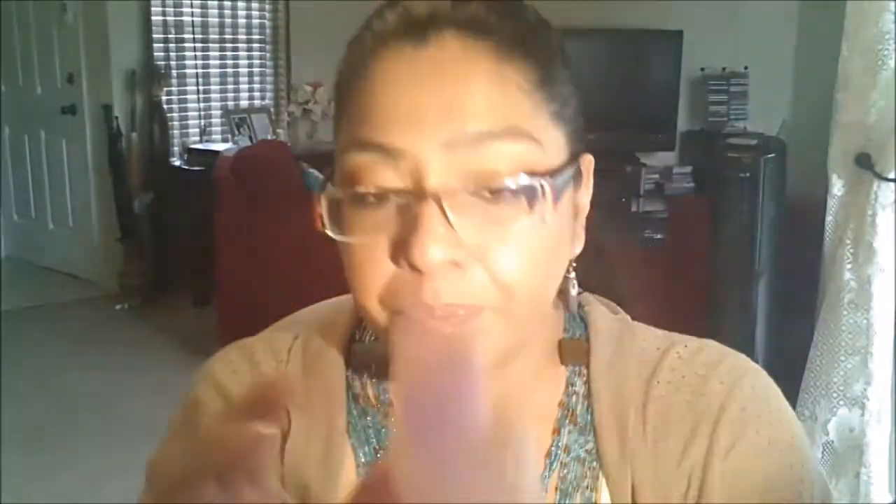I also got chamomile oil. They say it is great for muscular pains and for the skin. I've tried it on my knees after walking for a long time, and on my wrist, and it does work.